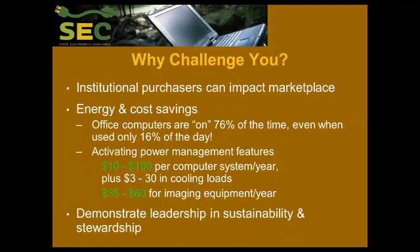You are also demonstrating leadership in sustainability and stewardship and showing it to your constituents. What we recommend you do to accomplish these things is extremely simple, and you may find that you are already doing some of them as organizations that are already interested in sustainability.